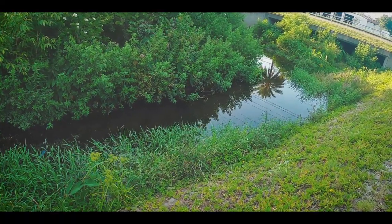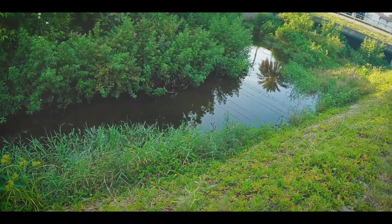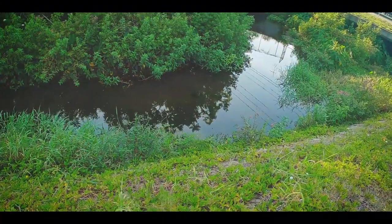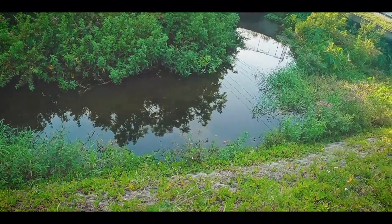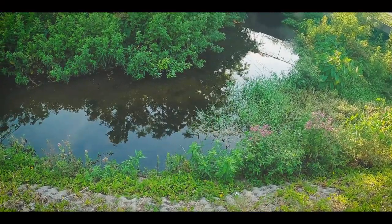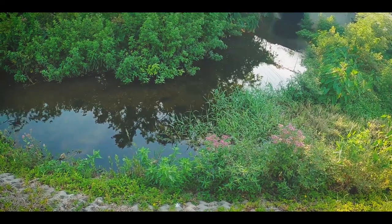Alright, about to start herping around this little drainage ditch canal thing that runs through here. There's a lot of interesting stuff that lives in here — some non-natives, some natives. So we'll see what we're able to find. The water's looking decent, so I might have a pretty good chance at finding something.